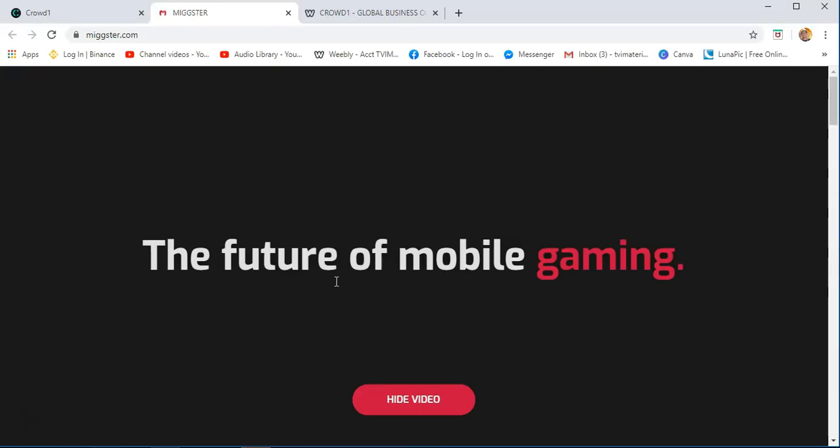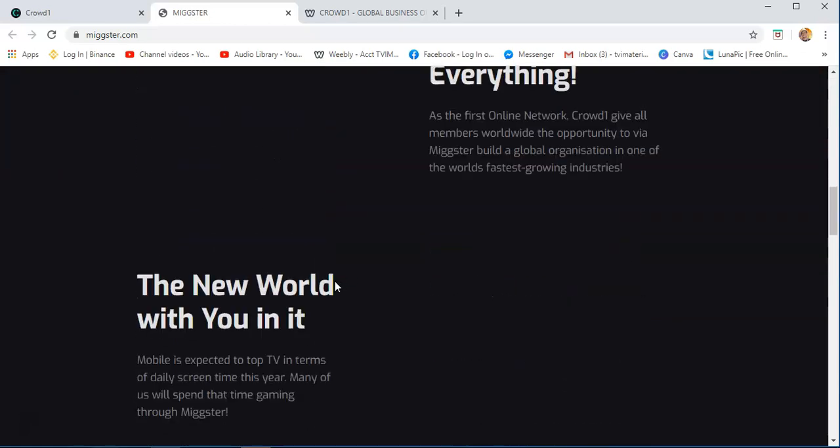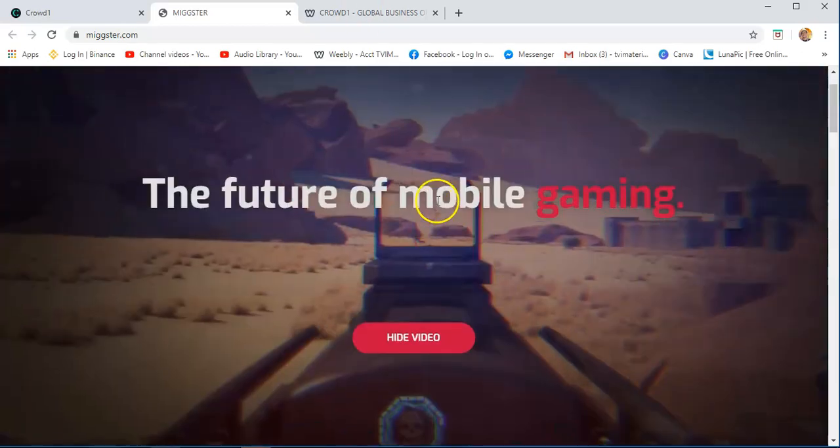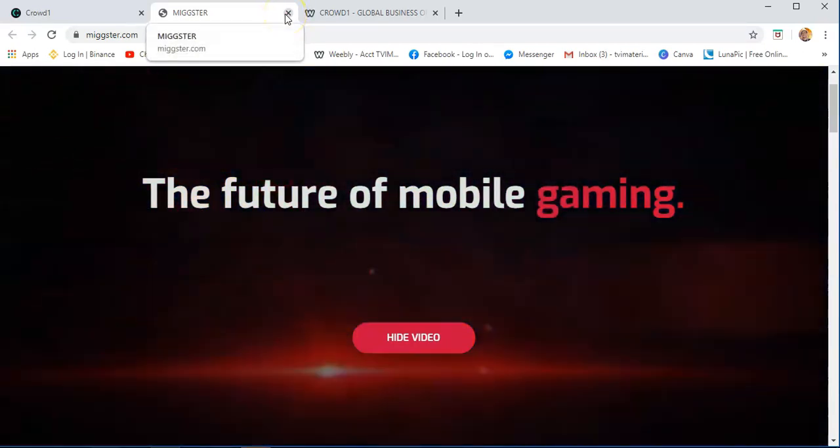Regarding Migster — this is our mobile gaming platform. This is not yet out in the market; they are still developing it. 'Let the magic begin.' This is another form of income we are going to have with Crowd1. Once we refer a mobile gaming app — if you are a fan of League of Legends, Mobile Legends, or any other apps — once they are playing and buying tokens there, we are going to earn as well. This is the future of gaming where you can earn while playing mobile games. We need to watch this platform because it will definitely be launched in the market.